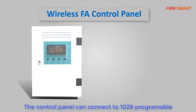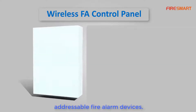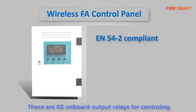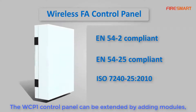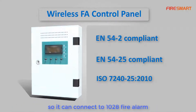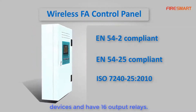The control panel can connect to 128 programmable addressable fire alarm devices. There are two onboard output relays for controlling external devices in case of fire. The WCP1 control panel can be extended by adding modules, allowing it to connect up to 1028 fire alarm devices and support 16 output relays.